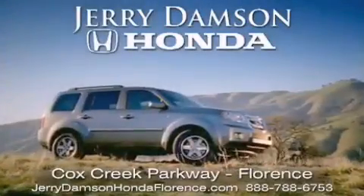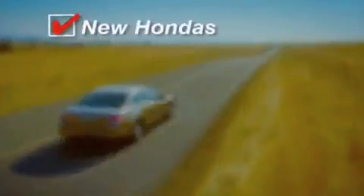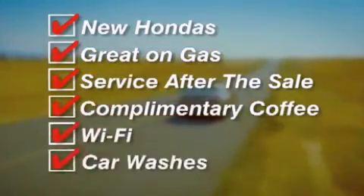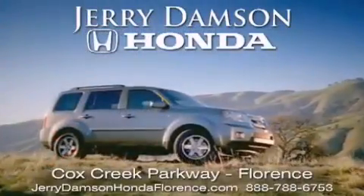Jerry Damson Honda in Florence, Alabama — new Hondas, great on gas, and serviced after the sale. Complimentary coffee, Wi-Fi, and car washes. Thank you for choosing Jerry Damson Honda.